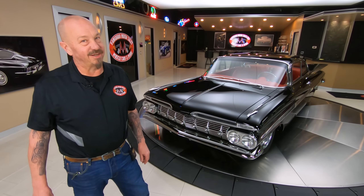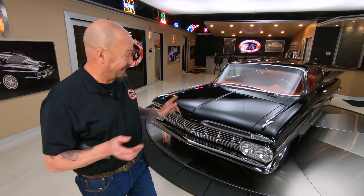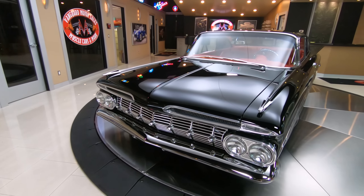All right, guys, it's Greg at Vanguard Motor Sales, and I got my new favorite car in the showroom. And there it is. Look at this baby — 59 Impala. You want to talk about sweet?